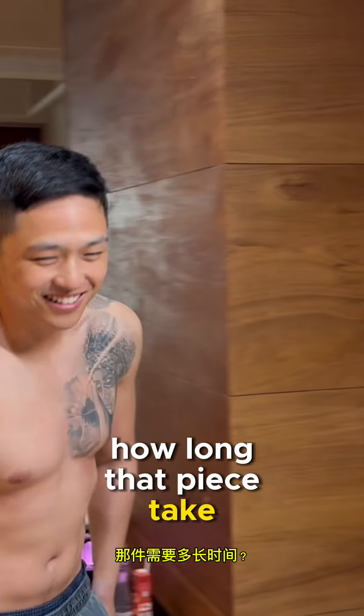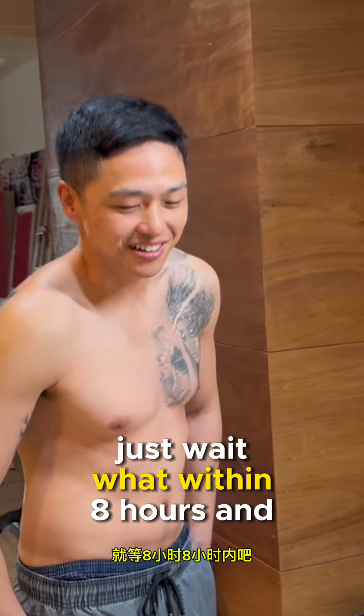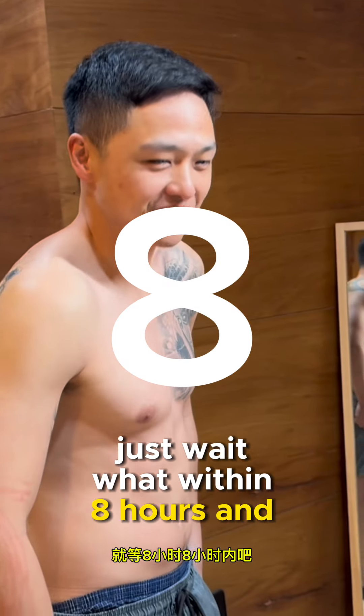How long did that piece take? Within eight hours, right?